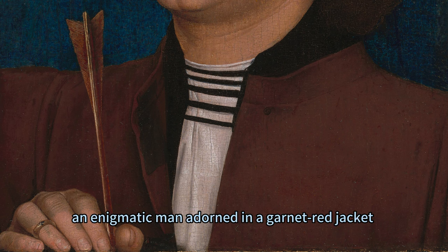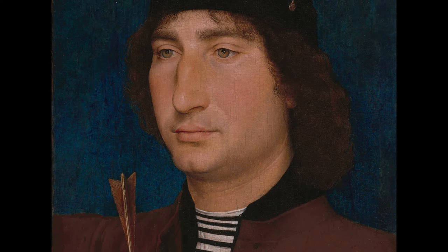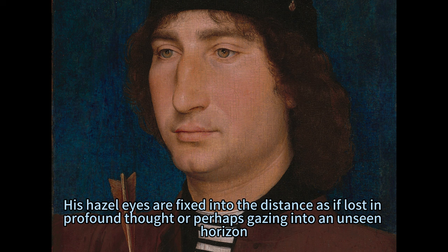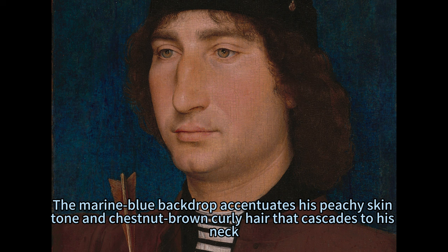The subject, an enigmatic man adorned in a garnet-red jacket with a black collar and white shirt decorated with narrow bands below the neckline, holds our gaze. His hazel eyes are fixed into the distance as if lost in profound thought or perhaps gazing into an unseen horizon. The marine blue backdrop accentuates his peachy skin tone and chestnut-brown curly hair that cascades to his neck.